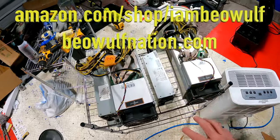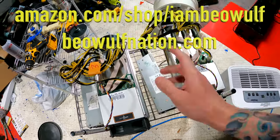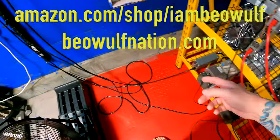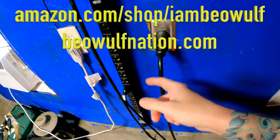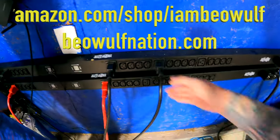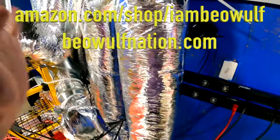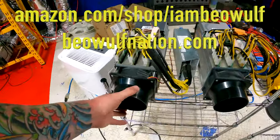This Bitmain Antminer S9J does 14.5 terahash. You can overclock these but I never did. Here is the power supply — it has a computer-style connection. This is where you'd run a plug into the wall outlet, but these higher-voltage ones look like a regular plug outlet. The L5-30 is plugged into this one; these others have L6-30 plugs. These displays show the amps being used when they're running. It's a lot to it — this is a PDU.